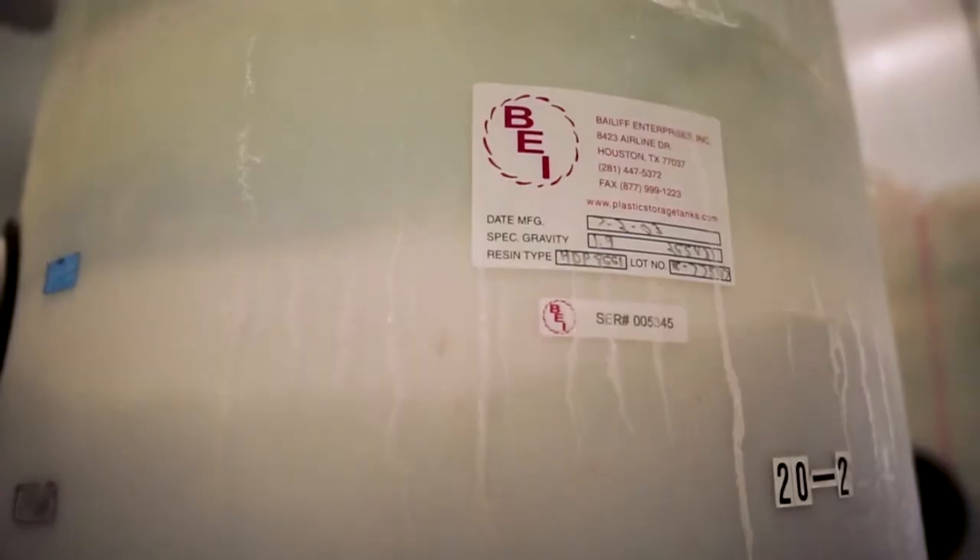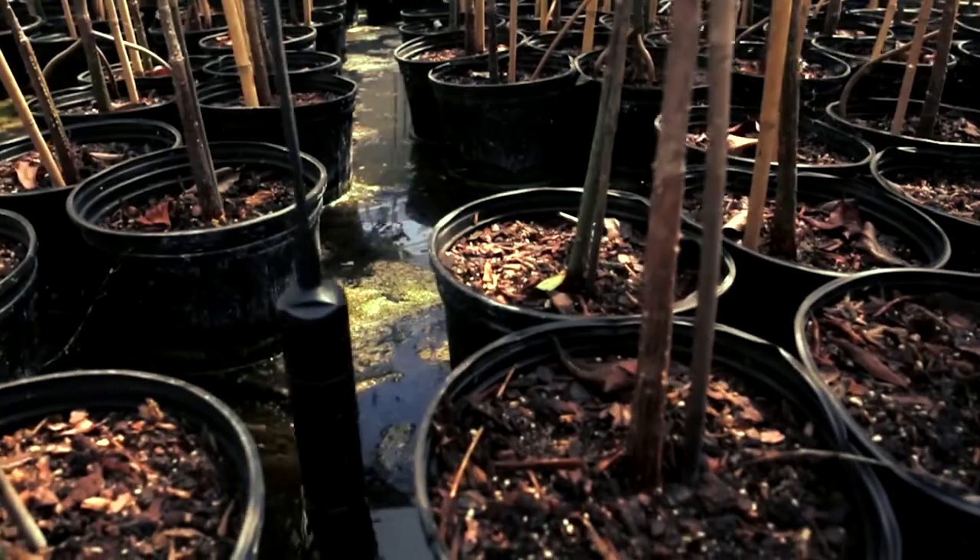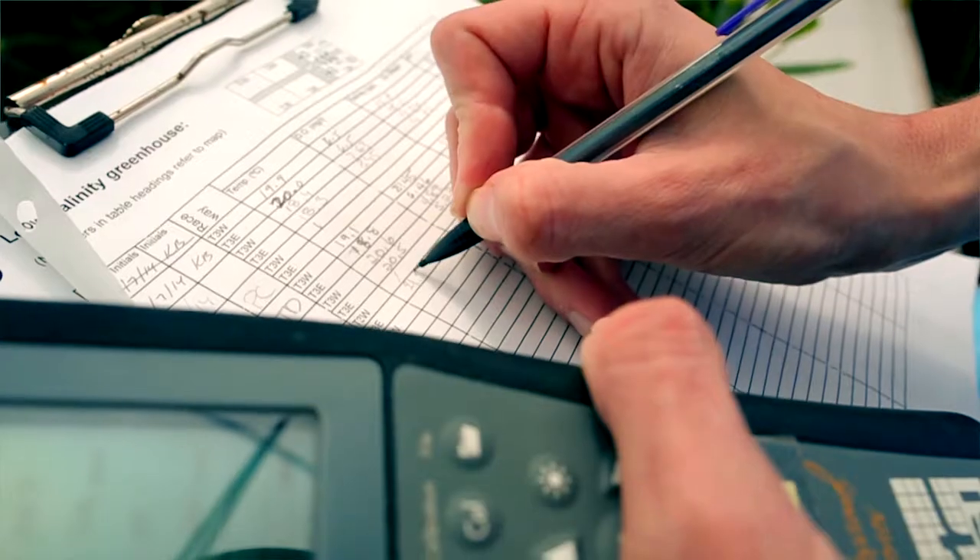We're looking at ways to use as little water as possible and to filter that water so that we can reuse it over and over again.